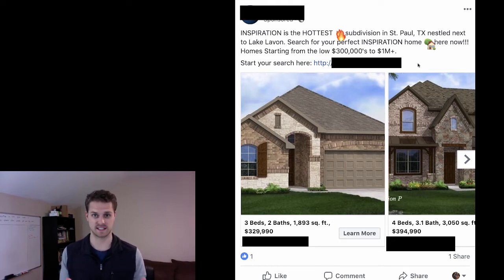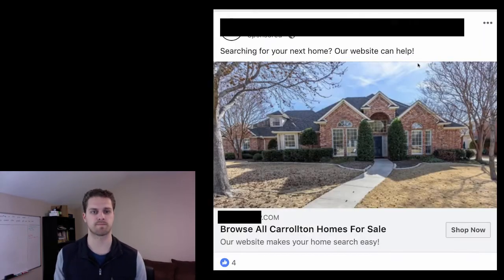You can do something similar by taking listings from the MLS and putting them into one of these types of ads to grab name, email, and phone number. As an agent you have access to the MLS — you can't market one specific property without the consent of that listing agent, but you can advertise listings from the MLS. Do five or six listings, feature those, and then grab their information through a lead form, landing page, or Messenger — whichever works for you.